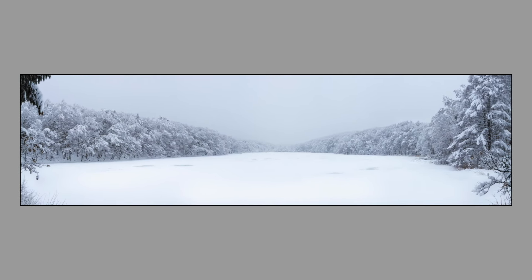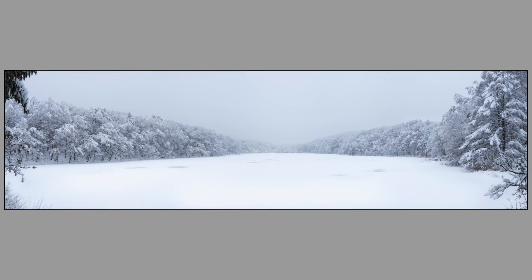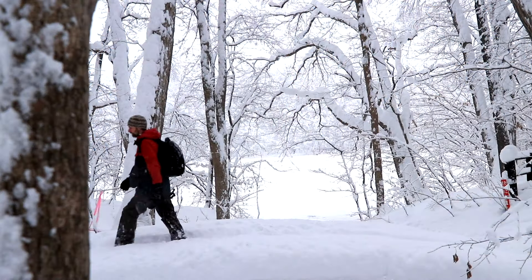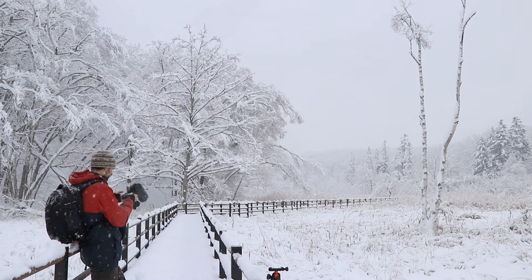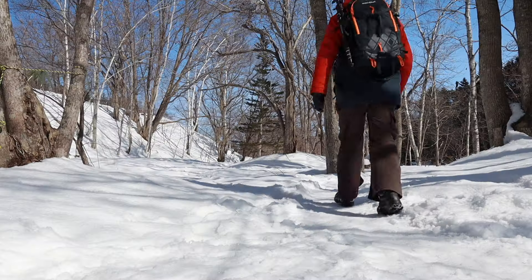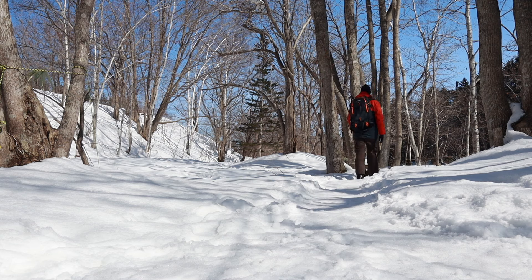Like this pano shot — I'll leave a link in the description below, please go and check out the other episode. Today's conditions were not as spectacular as last time, but I came with an open mind and no expectations. I left with another day of lovely images and wonderful memories.